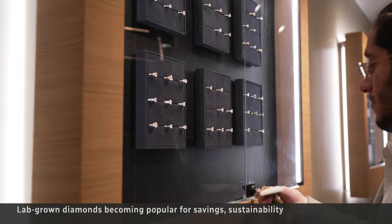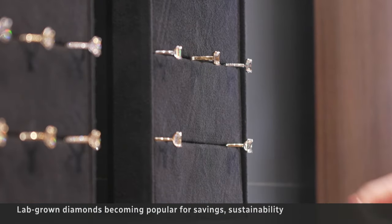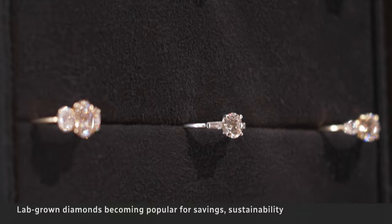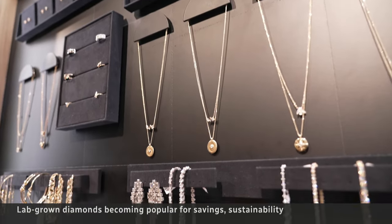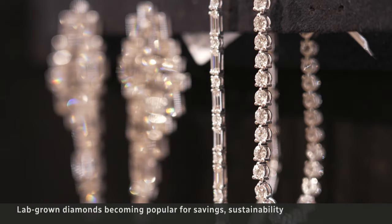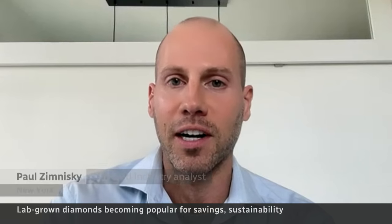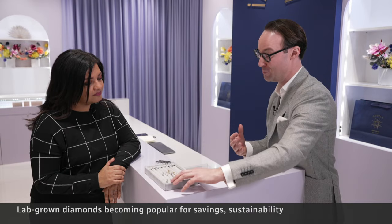U.S. regulators have declared lab-grown diamonds are the real thing, chemically and physically, and they're graded and certified the same way. But experts warn that, compared to natural diamonds, lab-grown don't hold as much value. "Most people can't distinguish between the two, but the one is still worth significantly more and much more desirable than the other one."